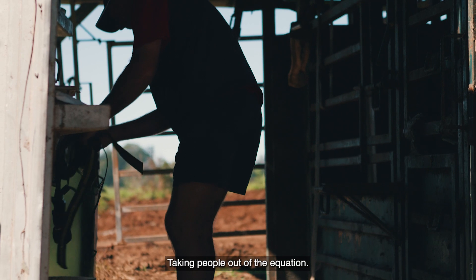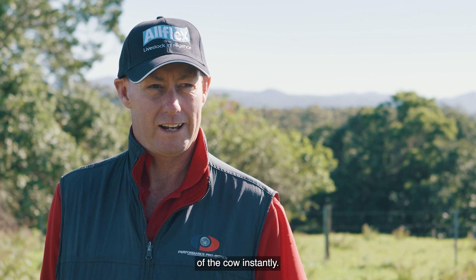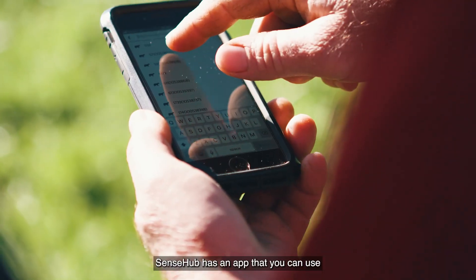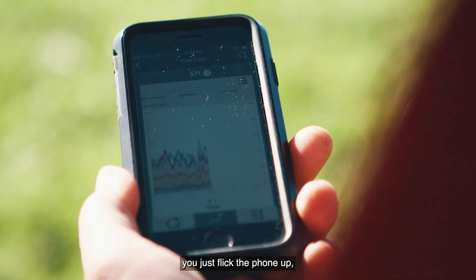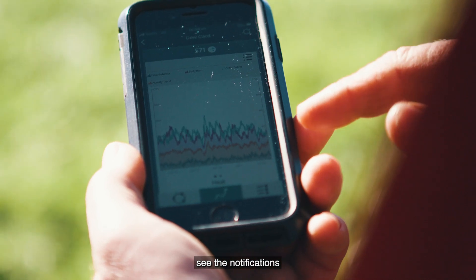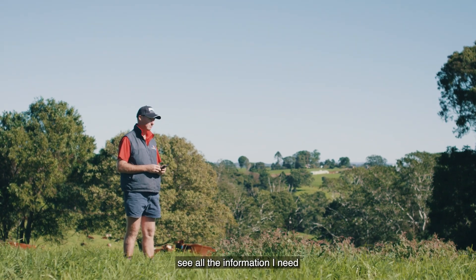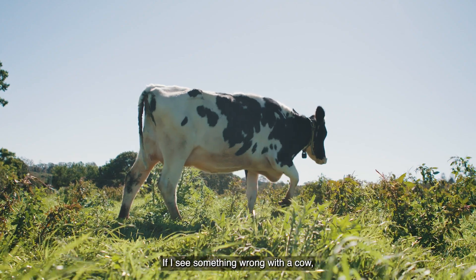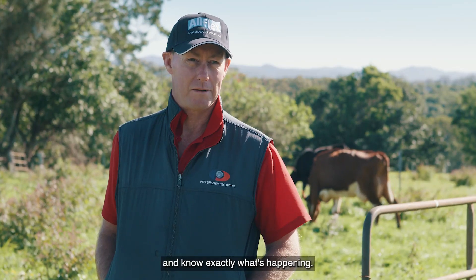Taking people out of the equation, you can just get a picture of the cow instantly. SenseHub has an app that you can use — when you get up in the morning you just flick the phone up, see the notifications, and quickly see all the information you need before you go to the dairy. I can just walk around the paddock, and if I see something wrong with a cow I can bring her up on the screen and know exactly what's happening.